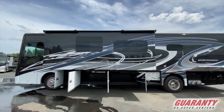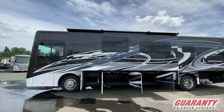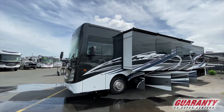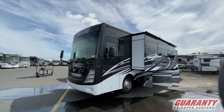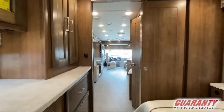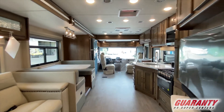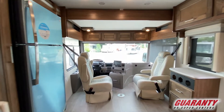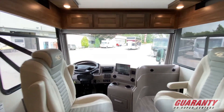It's built on a Freightliner V-Ride chassis and has the 340 XCS motor in it. It does have a very nice floor plan inside, with two theater seating along with a dinette and an overhead bunk. Because it's a Class A, both your driver and passenger seats will swivel so they can become part of the living room.